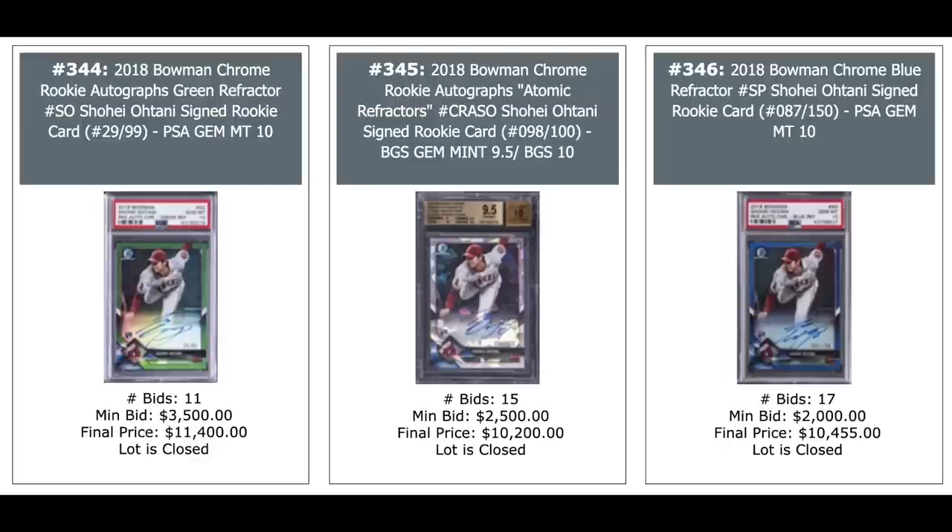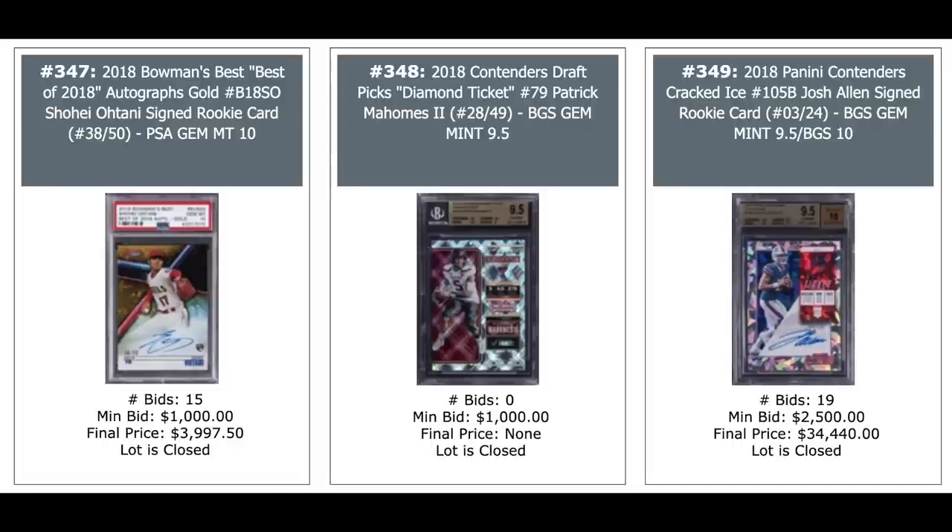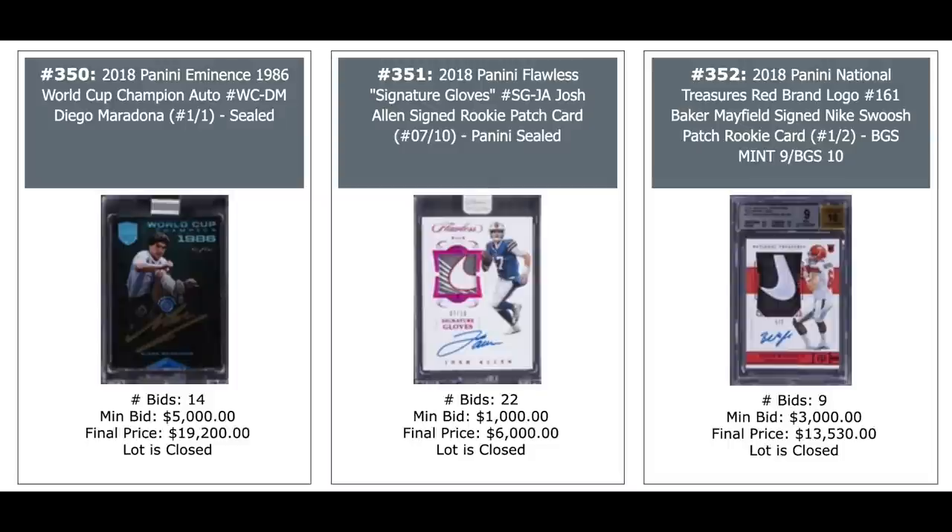More Otanis — three more of them from 2018 Bowman Chrome in his pitching stance — each just into five figures. You've got the green, the atomic refractor in the middle, and the blue refractor on the right. Ohtani, Mahomes, and Josh Allen — Josh Allen on the right goes for $34,000, that's the Cracked Ice Auto. Diego Maradona auto on the left — a one-of-one from 2018 Panini Eminence — goes for $19,200 ungraded.